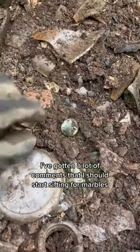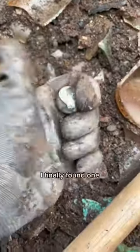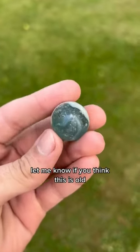I've gotten a lot of comments that I should start sifting for marbles. I finally found one. Let me know if you think this is old — I'm not sure.